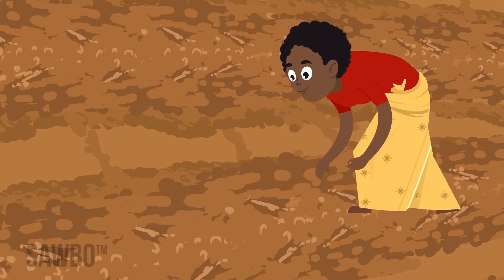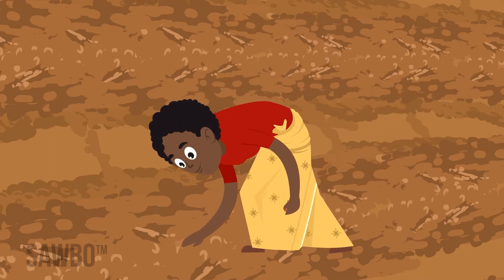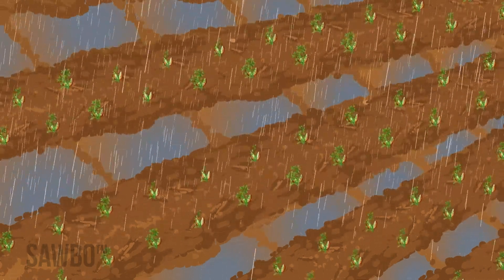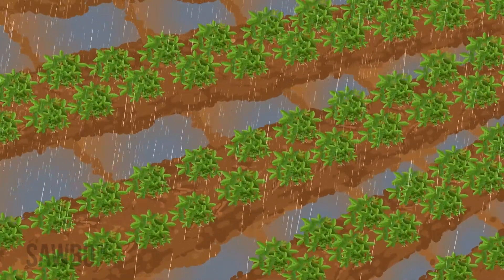Because the fungus thrives in hot and dry conditions, it's important to plant your groundnut crop on time. This allows the crop to mature in the rainy season and be ready to harvest before the dry season begins.